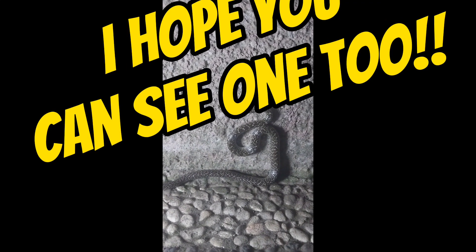So I hope you get to see one of these too. And if you know what kind of snake it is, make a comment below and we'll see if you're right.